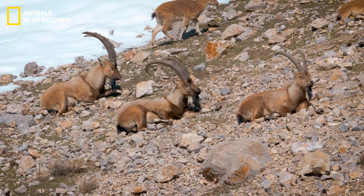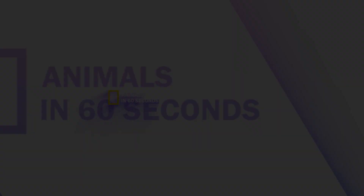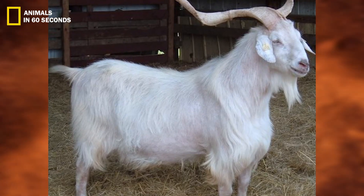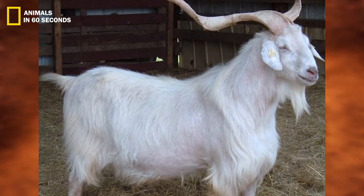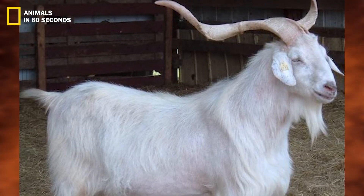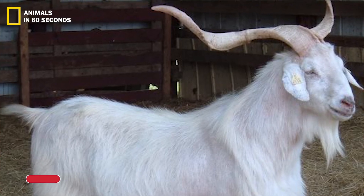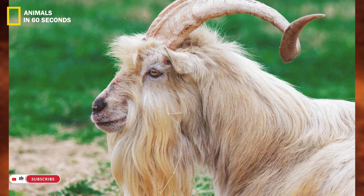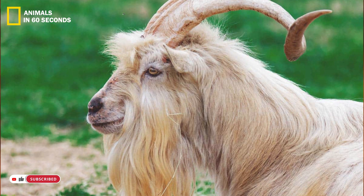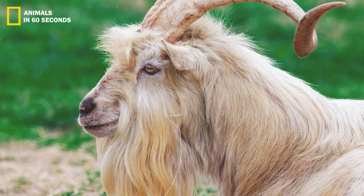The Kiko goat has a comparable physique to other goats and has a lengthy beard along with big curled horns. Adult does, or females, only grow to a height of around 26 to 30 inches, but adult bucks, or males, often measure 30 to 37 inches to their withers.